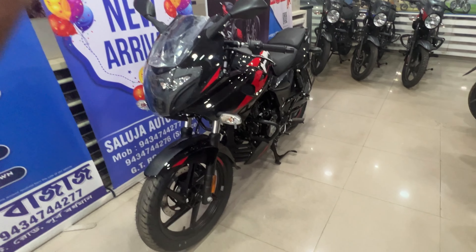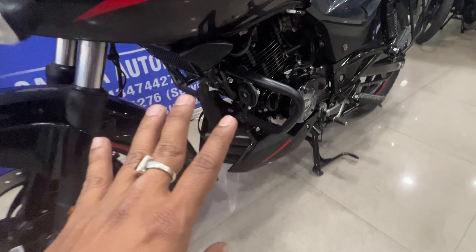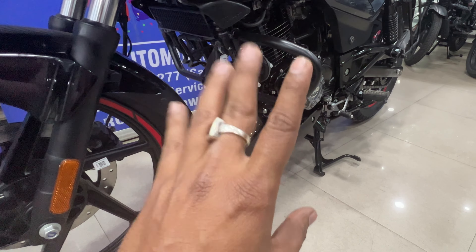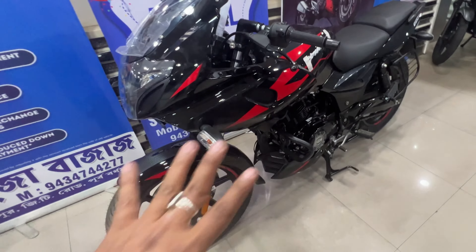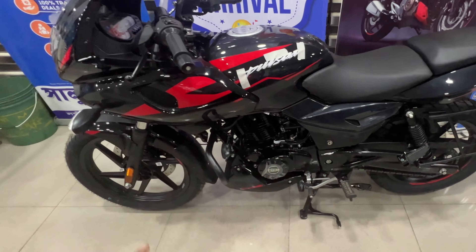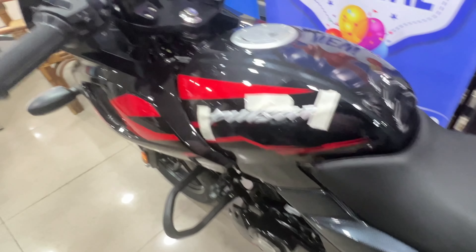At present, this bike is priced at ₹1,36,998. The engine produces 20.11 bhp power and 18.55 Nm torque.